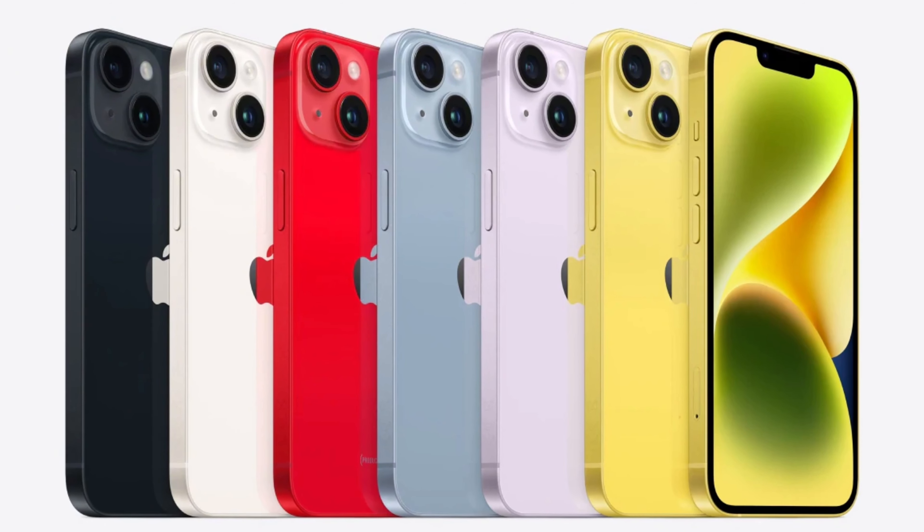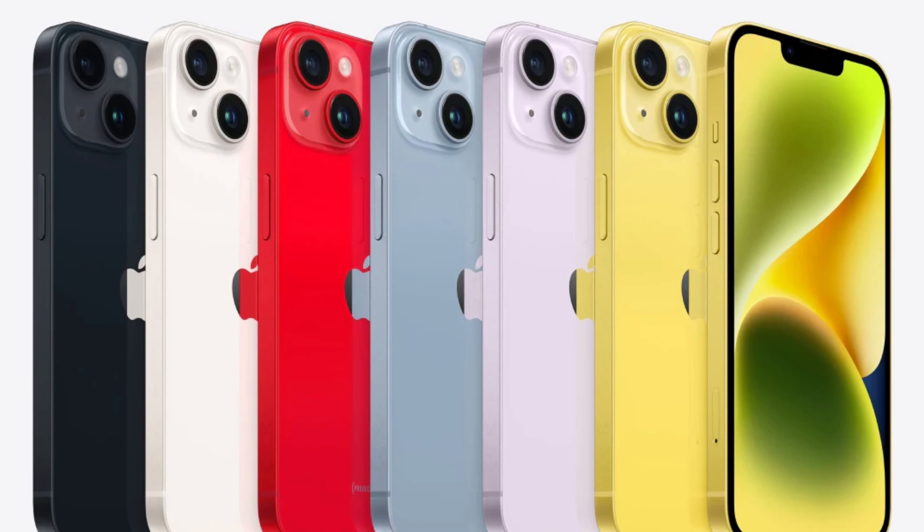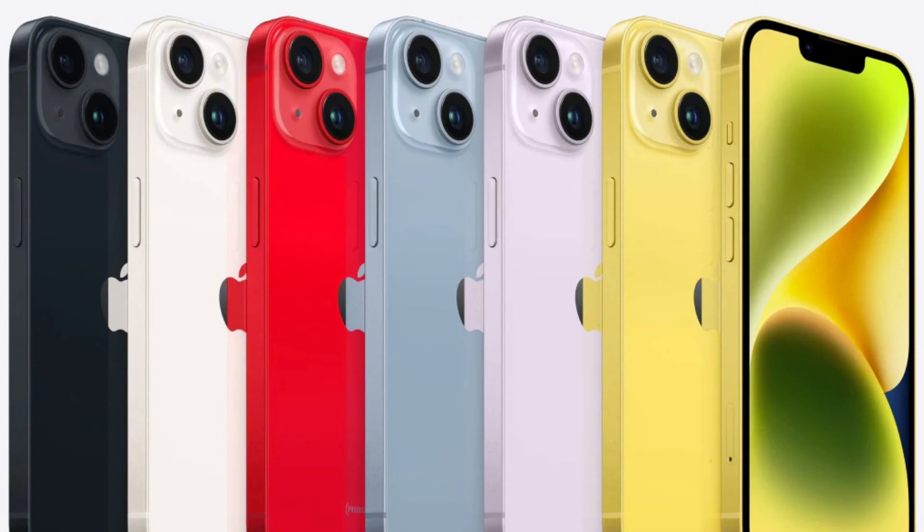There could also be a third generation Watch SE if they follow the same two-year cycle — better display, better chip, better battery, all that. Moving on to the iPhones: what we can expect is a bigger battery and an A17 processor built on TSMC's new three-nanometer process, which is a next-generation leap.